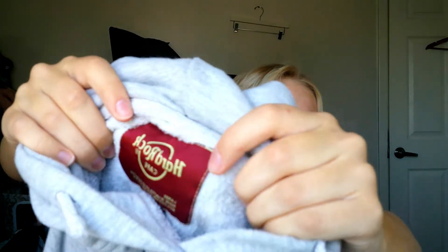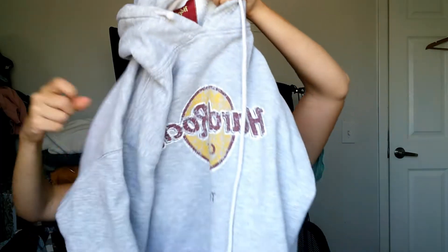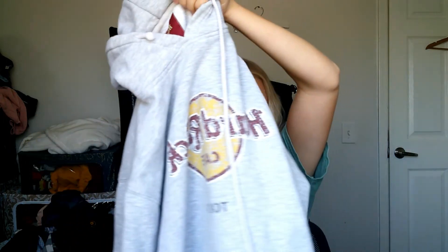Then I got this Hard Rock Cafe sweatshirt — it's from Tokyo, Japan. The guy I bought it from said he actually got it in Japan, so it's authentic. But I guess everything from the Hard Rock Cafe would be authentic because you'd have to go to the cafe to get it. It's just a nice Hard Rock Cafe hoodie.